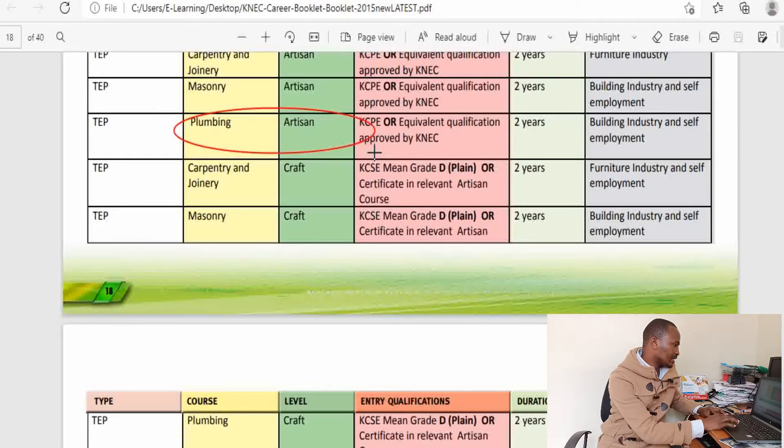As usual, let us check the career guidance handbook. Here, there is an artisan course in plumbing, and it's a TEP, meaning you take the entire duration of two years before you sit for Kenya National Examination exams. Here you have the potential job market if you pursue the artisan course in plumbing.